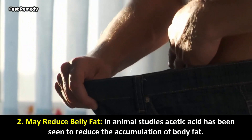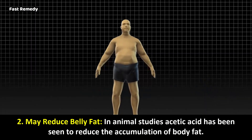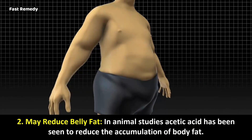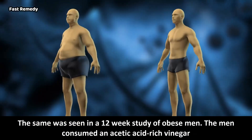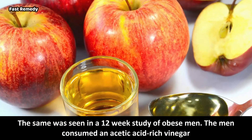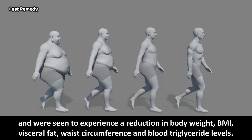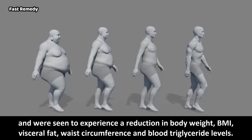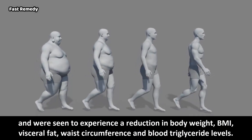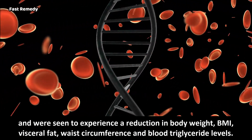2. May Reduce Belly Fat: In animal studies, acetic acid has been seen to reduce the accumulation of body fat. The same was seen in a 12-week study of obese men. The men consumed an acetic acid-rich vinegar and experienced a reduction in body weight, BMI, visceral fat, waist circumference, and blood triglyceride levels.